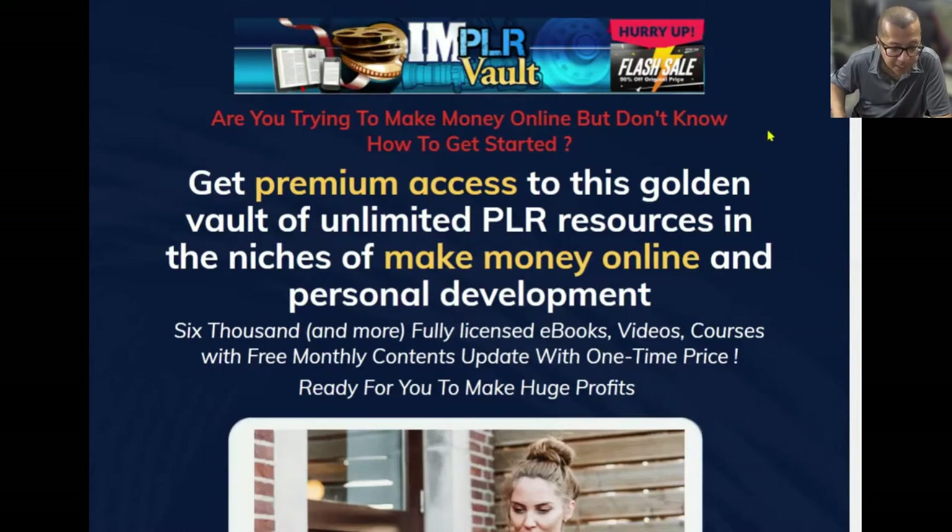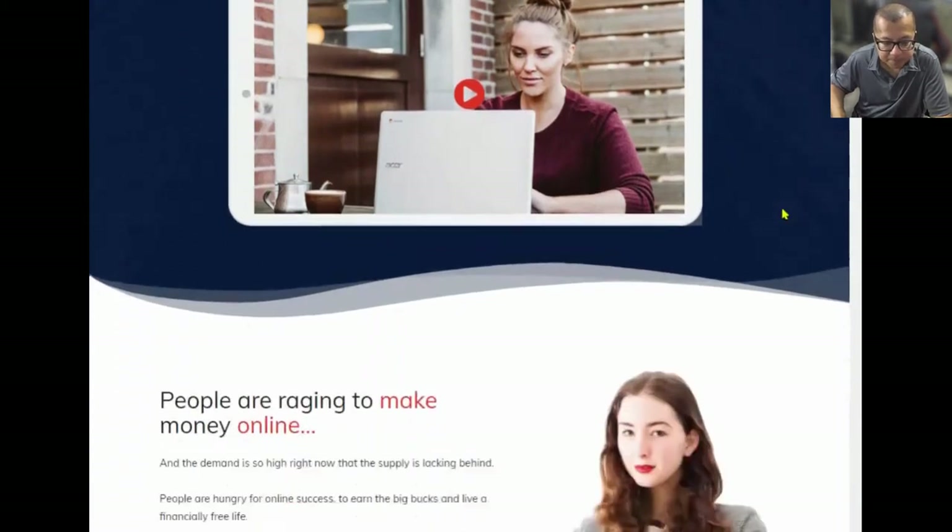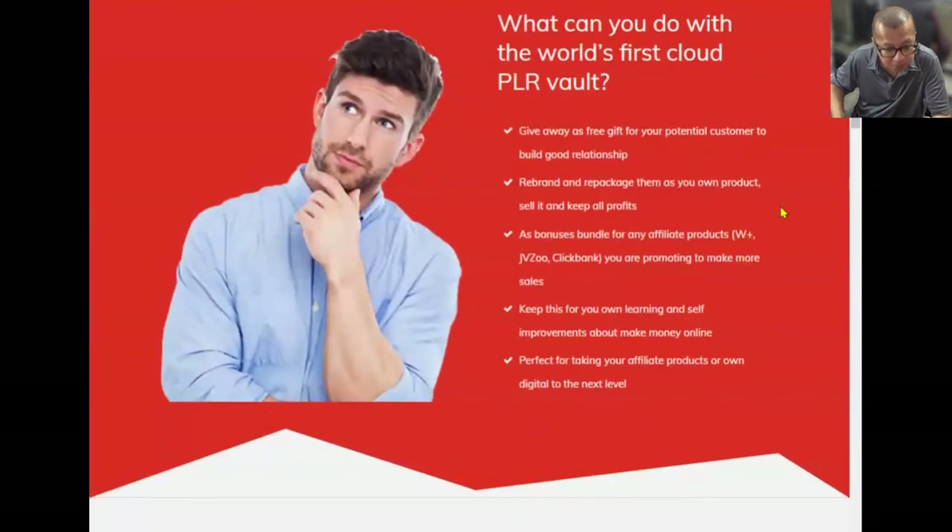Let's go ahead and take a look at the sales page for IAMPLR Vault. Are you trying to make money online but don't know how to get started? Get premium access to this golden vault of unlimited PLR resources in the niches of make money online and personal development. You get 6,000 and more fully licensed e-books, videos, and courses with free monthly content updates at a one-time price. You can give them away as free gifts to build good relationships, rebrand and repackage them as your own, sell them and keep all the profits, use them as bonuses, or bundle them for affiliate products on Warrior Plus, JVZoo, and ClickBank. You can also keep them for your own learning about making money online, or use them to take your affiliate or digital products to the next level.